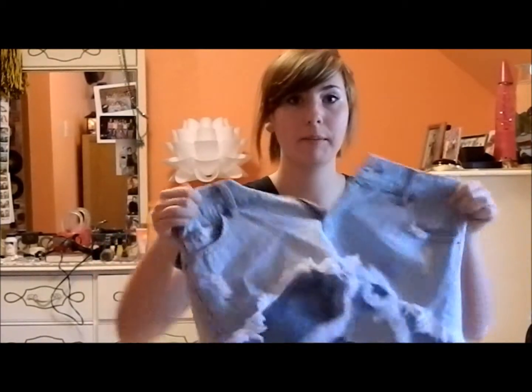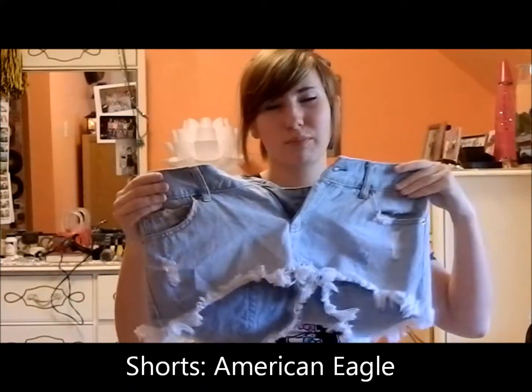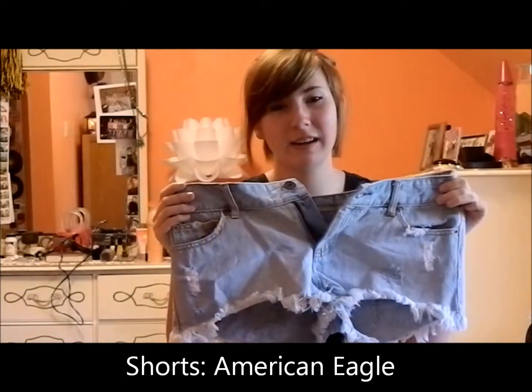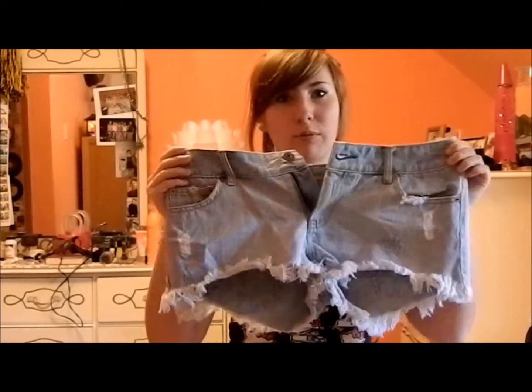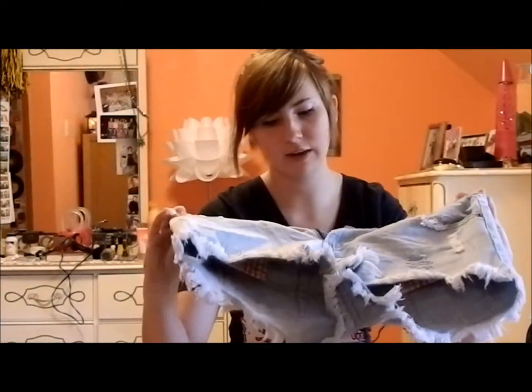I also have some shoes, belts, earrings, and sunglasses to show you. Let's get started. I got some pants — they look really big, I know, but they fit pretty well. They're just kind of baggy; I can wear them with a belt no problem. I like how it has the fringe down here and it's got that distressed quality to it.